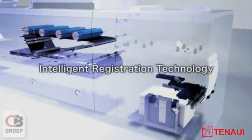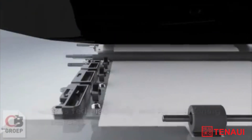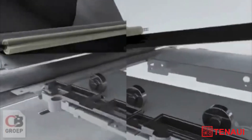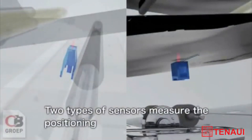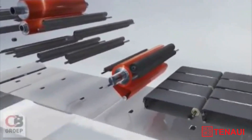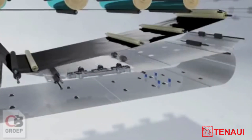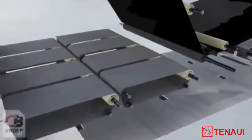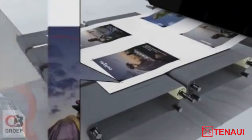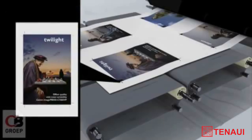Intelligent registration technology improves the accuracy of print positioning on the page. For double-sided printing, it even calculates the temporary shrinkage of the paper that occurs when heat is applied, and adjusts the print size accordingly on both the front and back. The technology responds effectively to the exacting demands of the printing industry for even higher levels of accuracy in print positioning.